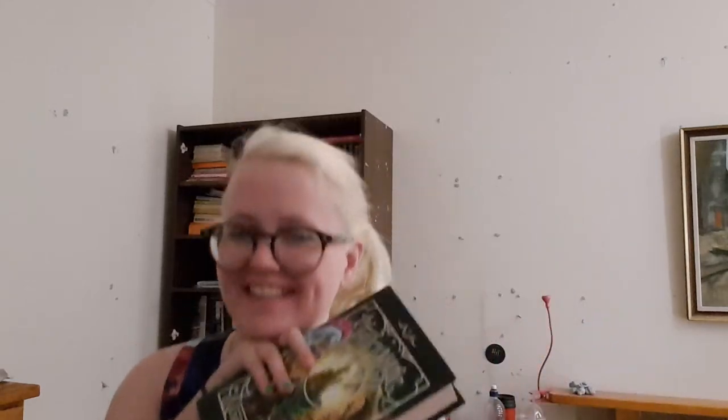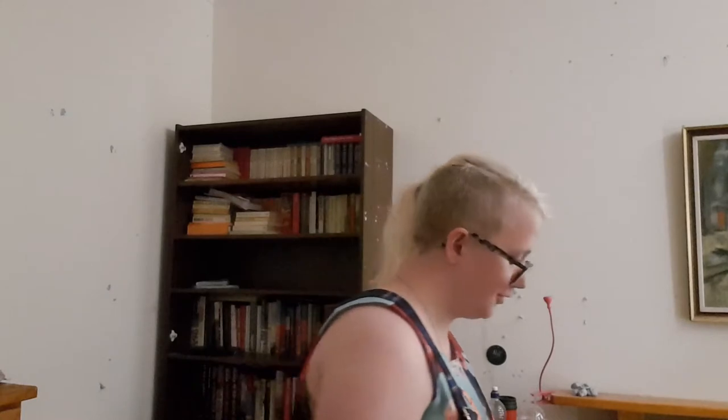I have A Tale of Magic by Chris Colfer because it was too pretty to put away — I was just like, no. And I want to read it, so I kept it out. I know that's a stupid reason, but it's too pretty to go in a box.